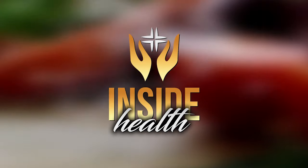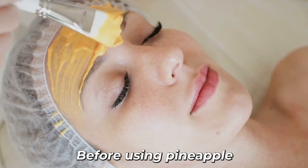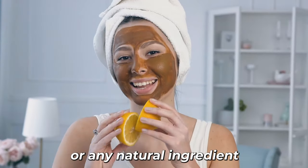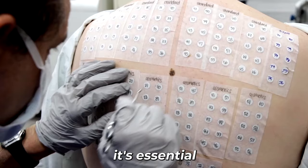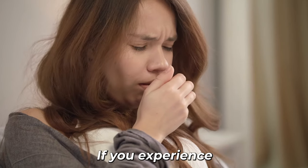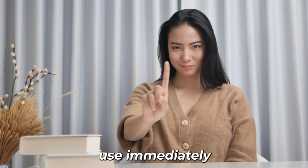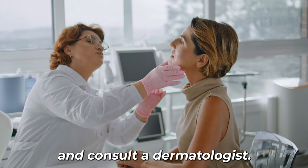Welcome back to Inside Health. But before we jump into the video, here's an important note. Before using pineapple or any natural ingredient on your skin, it's essential to do a patch test to check for any allergic reactions. If you experience any irritation or adverse reactions, discontinue use immediately and consult a dermatologist.